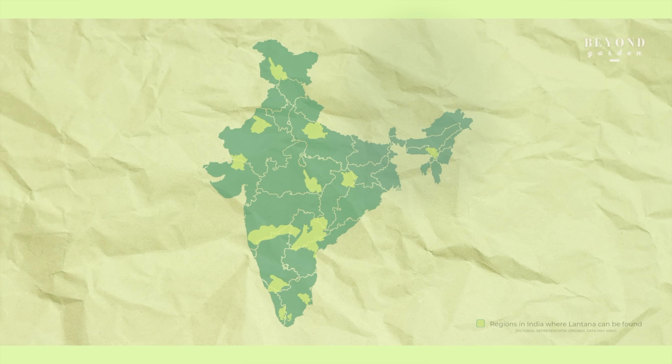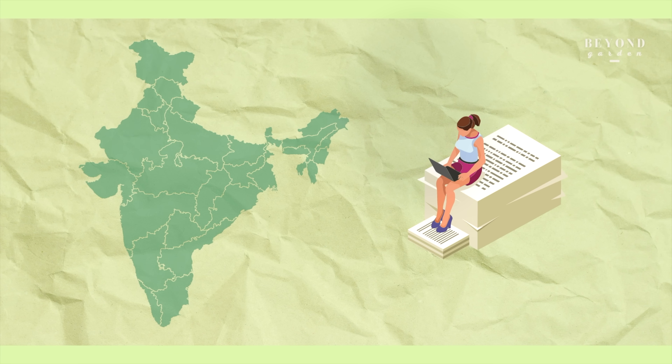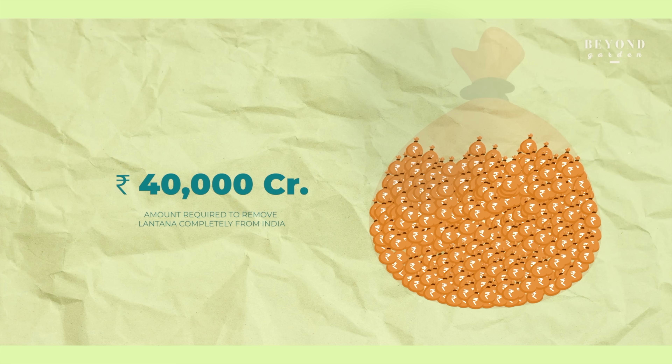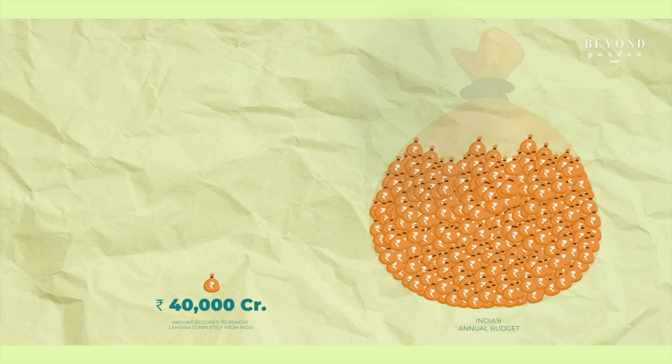If you understand that Lantana is a problem and wonder what you can do — if we were to remove all of Lantana today, studies suggest it will take up to Rs 40,000 crores, roughly 1% of India's annual budget. This is money that essentially comes out of our pockets in the form of taxes, and money that can be better utilised elsewhere. The least we can do is to stop buying or growing Lantana in our gardens or outside office buildings.